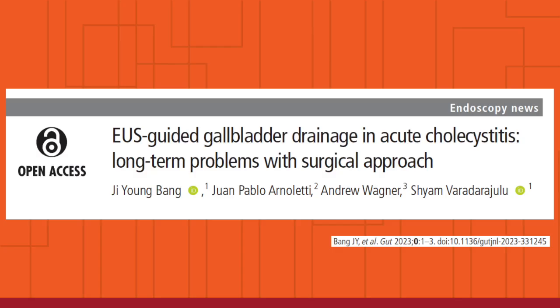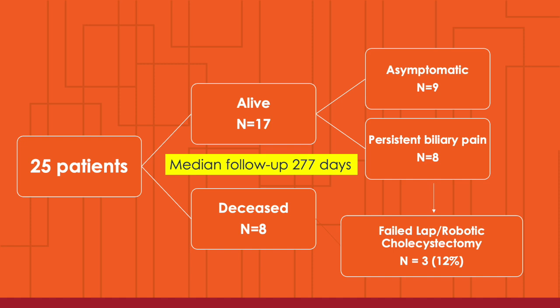In a recent study published in GUT, we reported our experience with 25 consecutive high-risk surgical patients who presented with acute cholecystitis or sepsis and underwent EOS-guided gallbladder drainage via lumen-facing metal stents. At median follow-up of 9 months, 8 patients died of underlying comorbidity and 17 were alive. Of those 17, 9 were asymptomatic and 8 continued to have biliary-type symptoms.